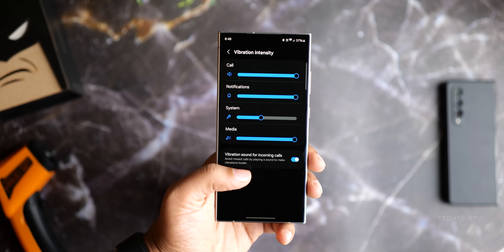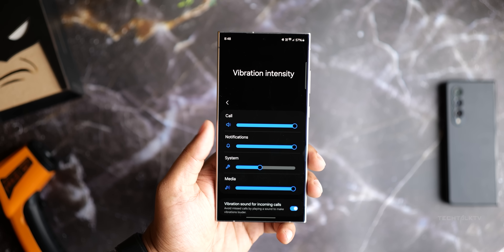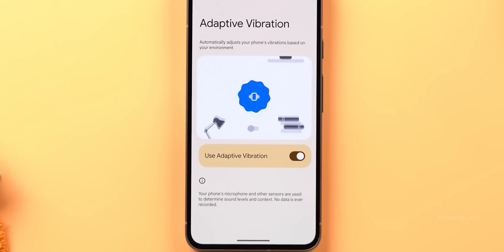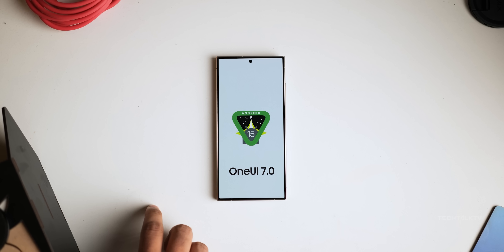One UI 7 could get adaptive vibration where, once enabled, the phone automatically adjusts your phone's vibration based on its environment. For instance, the phone's haptics will vibrate more intensely when your phone is on a couch, and less intensely when it's on a table.